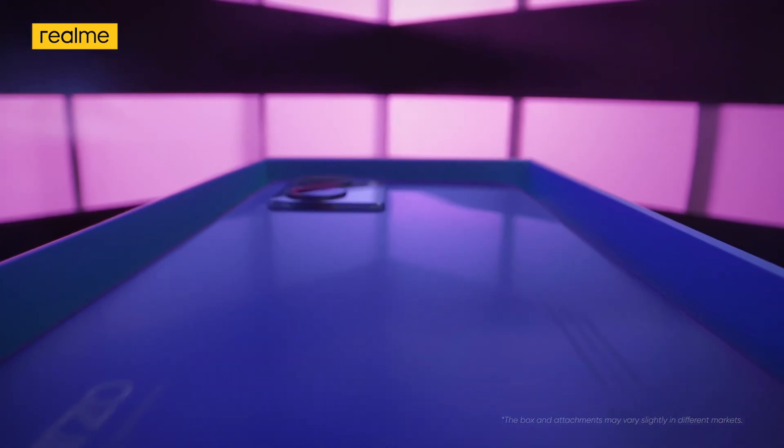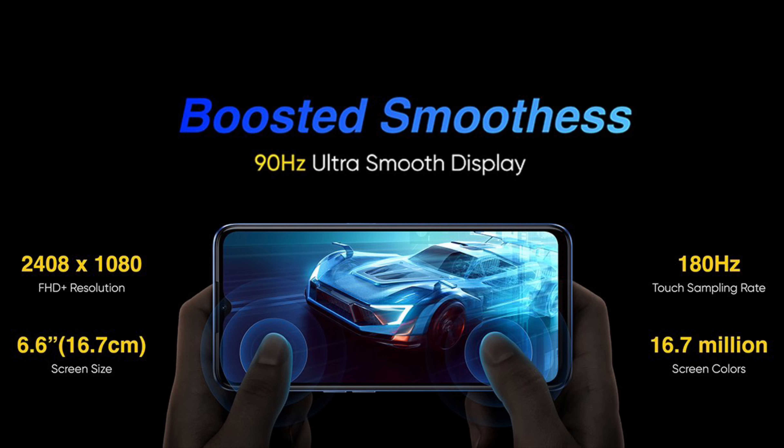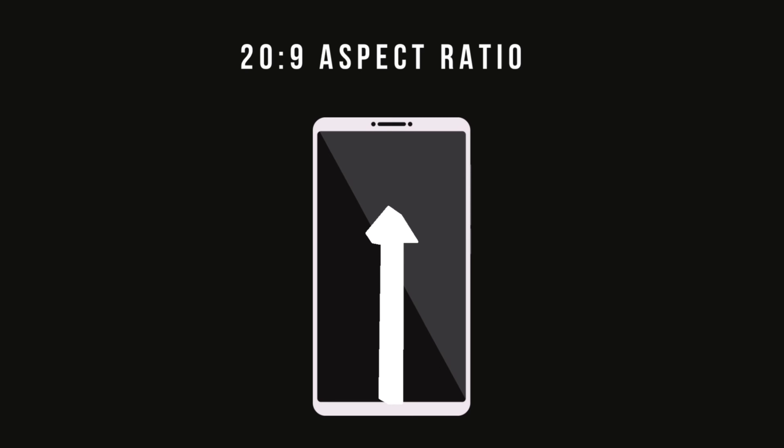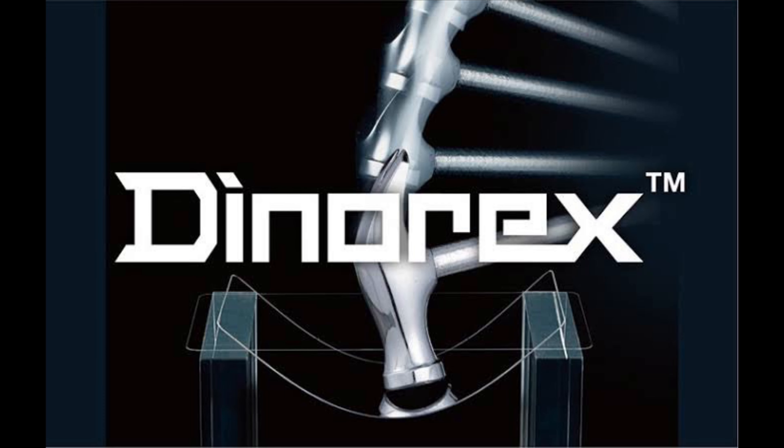This device has a 6.6-inch Full HD Plus IPS LCD display with 90Hz refresh rate. It has a touch sampling rate of 180Hz which makes this device feel much more smooth and fluid. It has a tall aspect ratio of 20:9 with a screen-to-body ratio of 90.7%. The peak brightness of this device is 600 nits. The protection of the display is not mentioned by Realme, so most likely it is protected by Corning Gorilla Glass.